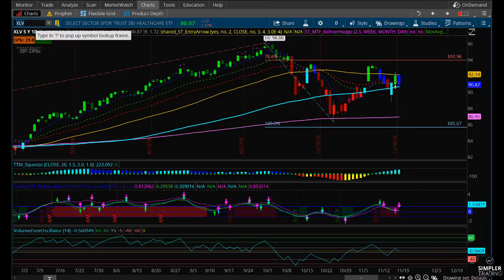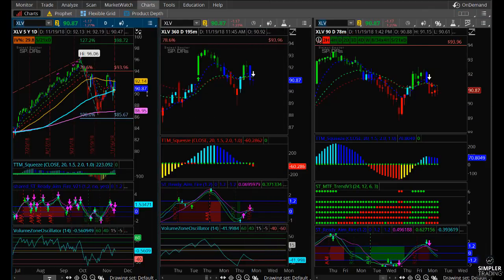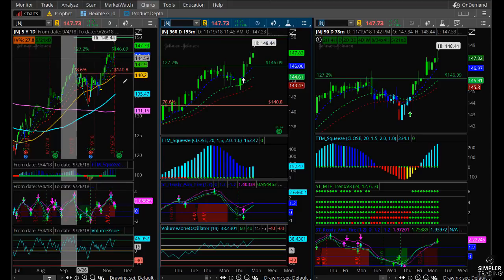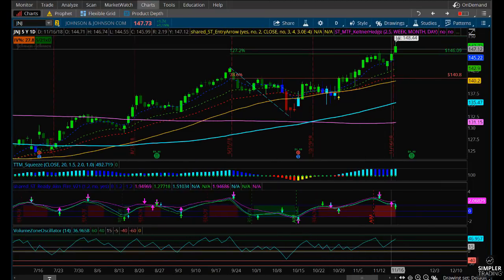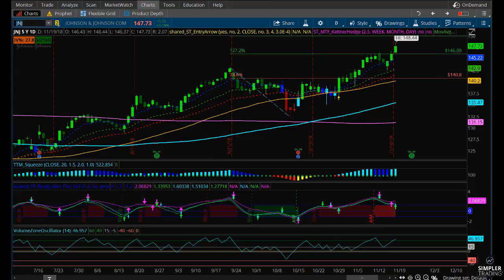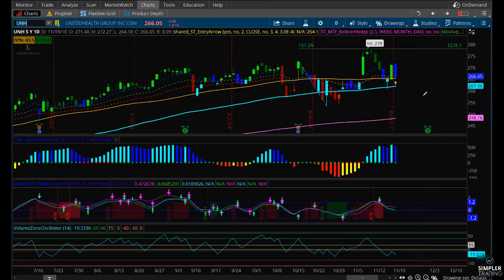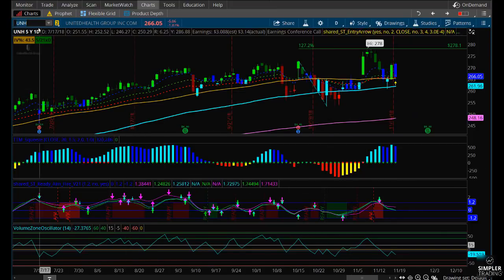Looking at XLV, the healthcare sector ETF, you can see it's also holding up relatively well. I don't have a daily squeeze on XLV, which I would like, but the longer-term setup is holding up well and I like the overall pattern. Johnson & Johnson has been very strong and made new highs today, so we're not getting into that. United Health Care is down after a strong day on Friday, so it might actually be a good time to look into that again.